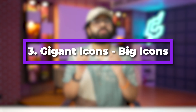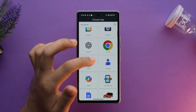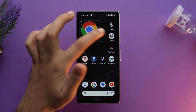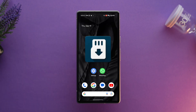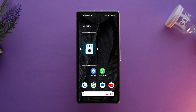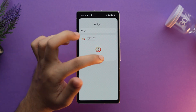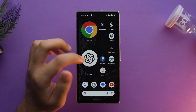On the third number in our list, we have Gigant Icons - Big Icons, where you can upgrade your home screen with this Gigant Icons widget app. Say goodbye to those boring and standard-size icons. You can also customize the size of your icons — if the size is too large to fit on your home screen, you can change and adjust it according to your preference. Apart from the aesthetic purpose, it is also helpful for people who have poor vision or for elderly family members who have trouble tapping.